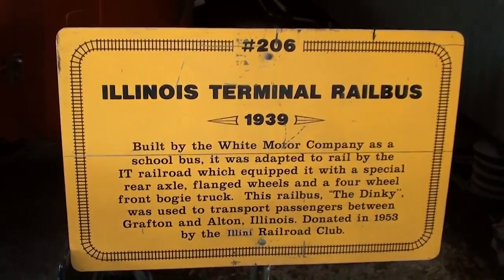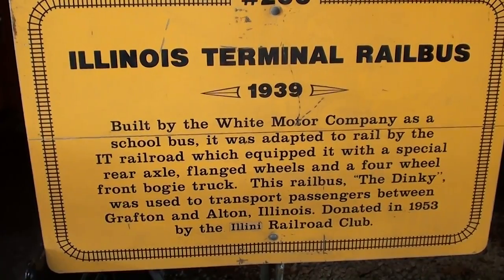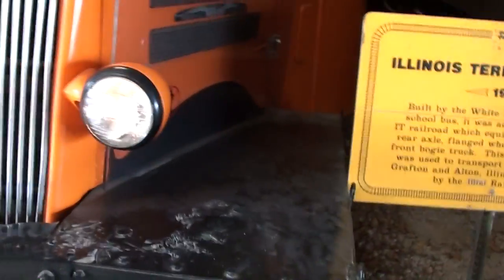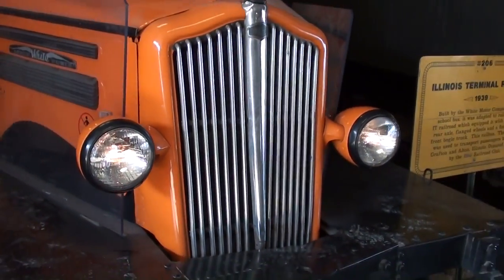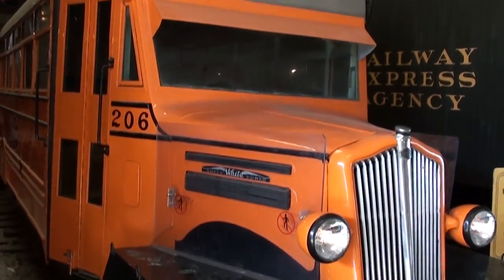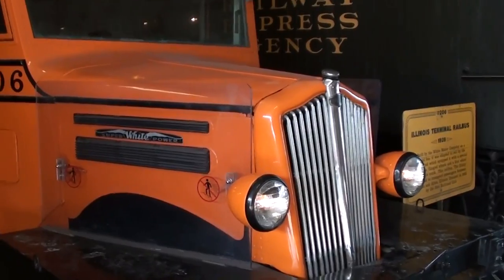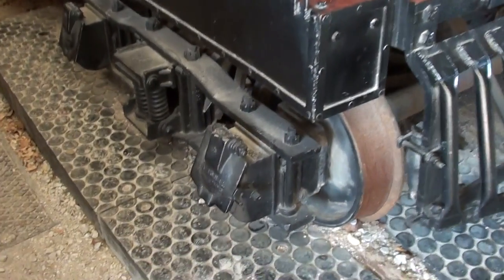Here's the specs on it. Illinois Terminal rail bus made by the White Motor Company. This is called the Dinky. It's from Alton, Illinois, which is nearby to us here. It just has some really cool 1930s styling to it. Very neat. It just looks like a 1930s truck that was modified to go on the rails. Pretty cool.